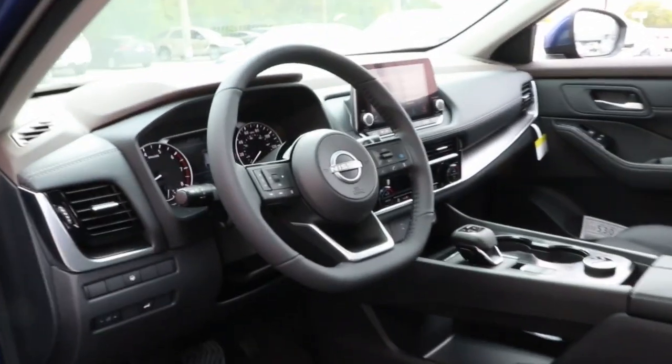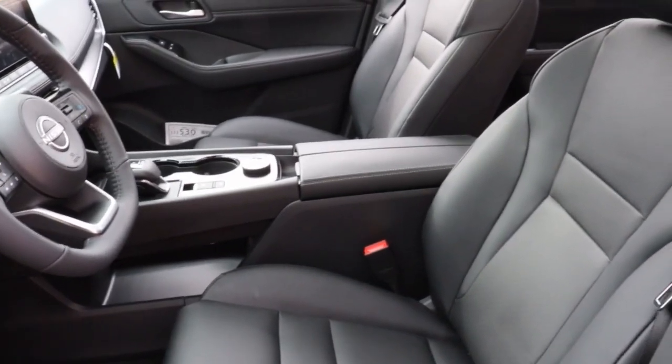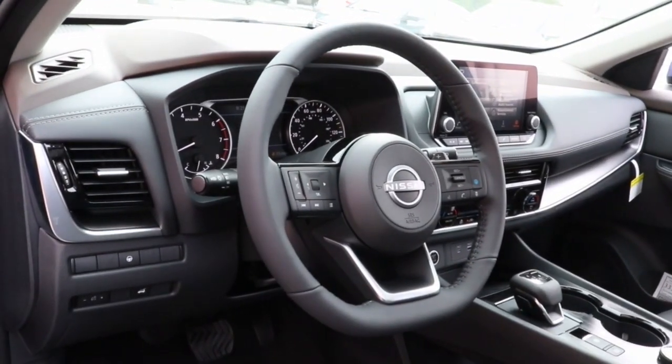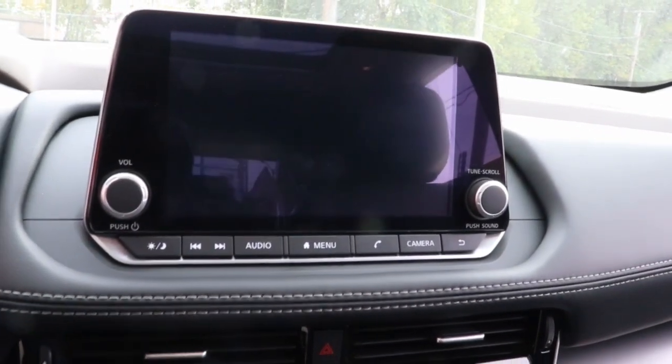Comfortable and capable, this sporty four-door hatchback brings confidence along on every journey. These are just some of the great options this vehicle comes with: keyless entry, satellite radio, heated mirrors, aluminum wheels, electronic stability control, power driver seat, alarm, dual-zone AC, steering wheel audio controls, rear spoiler.